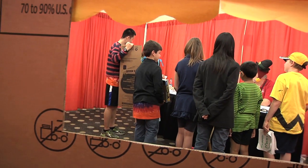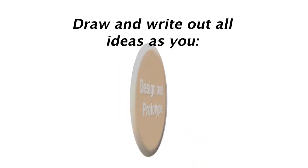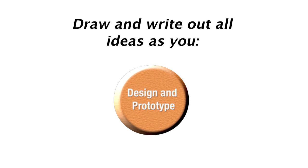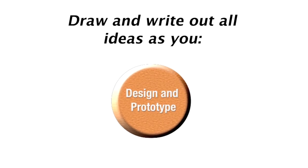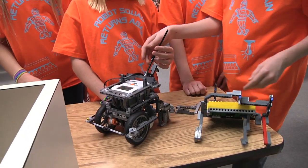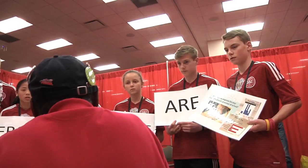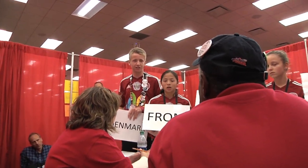It helps to have drawings or models, so your team can really understand what you are proposing. We put all our proposals in writing, so our teammates can take it home with them and really consider which idea is the best. If we have trouble agreeing on the best plan to select, we make sure we consider everything we will need to develop our solution into a prototype.